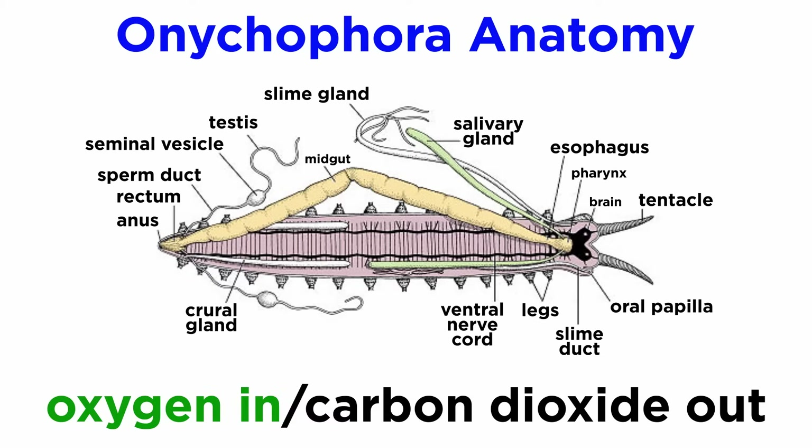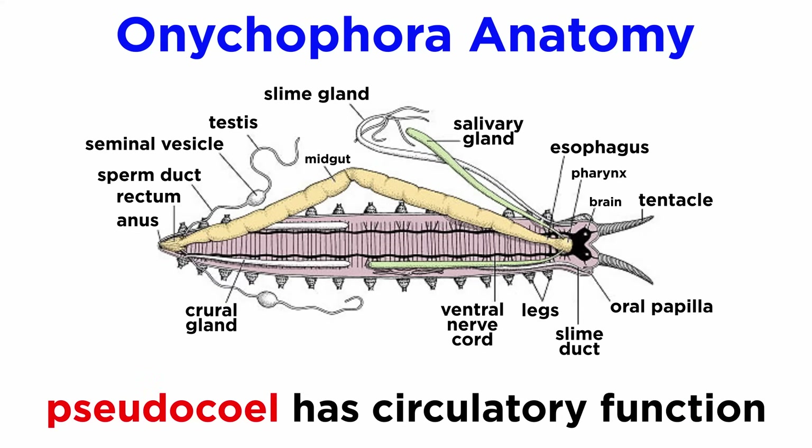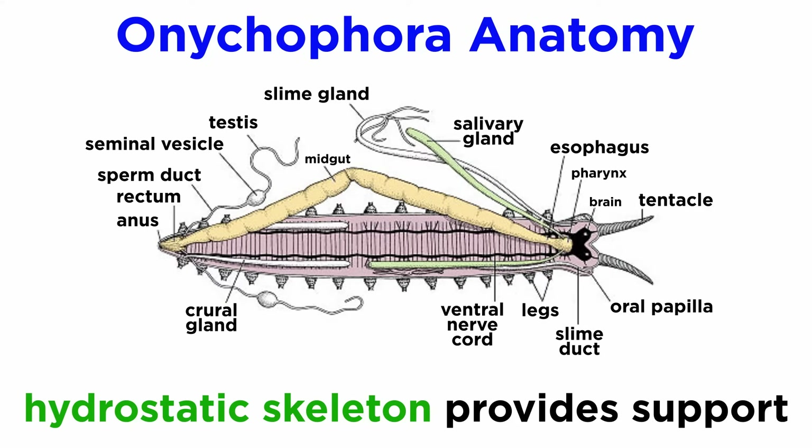Oxygen is piped into cells, and carbon dioxide is released. These connect to the world outside of the body through numerous openings, or spiracles. Like all members of Panarthropoda, velvet worms breathe through their spiracles, not their mouths. Like the arthropods, velvet worms have a body cavity known as a pseudocoel or hemocoel, which functions as a major part of the circulatory system and their hydrostatic skeleton, which provides support through fluid pressure, since velvet worms do not have a hardened exoskeleton.